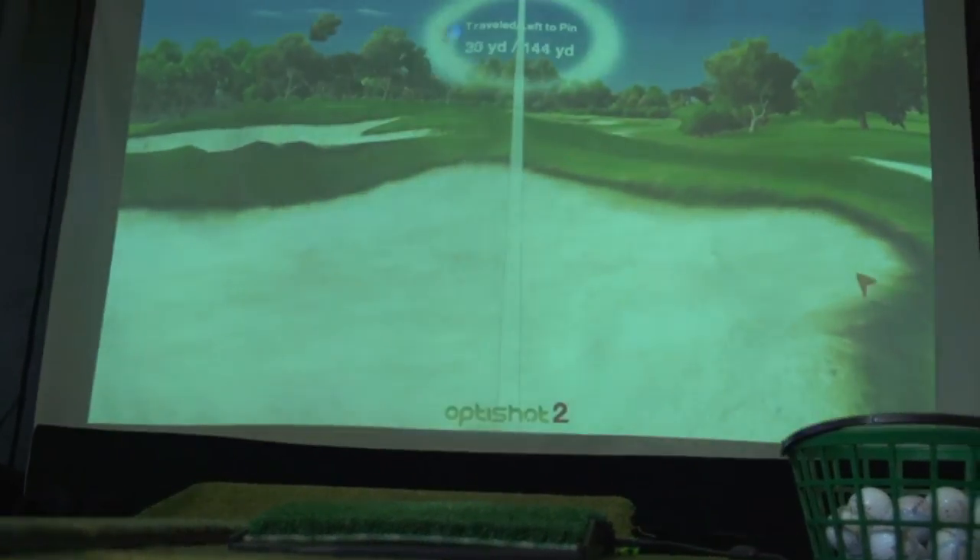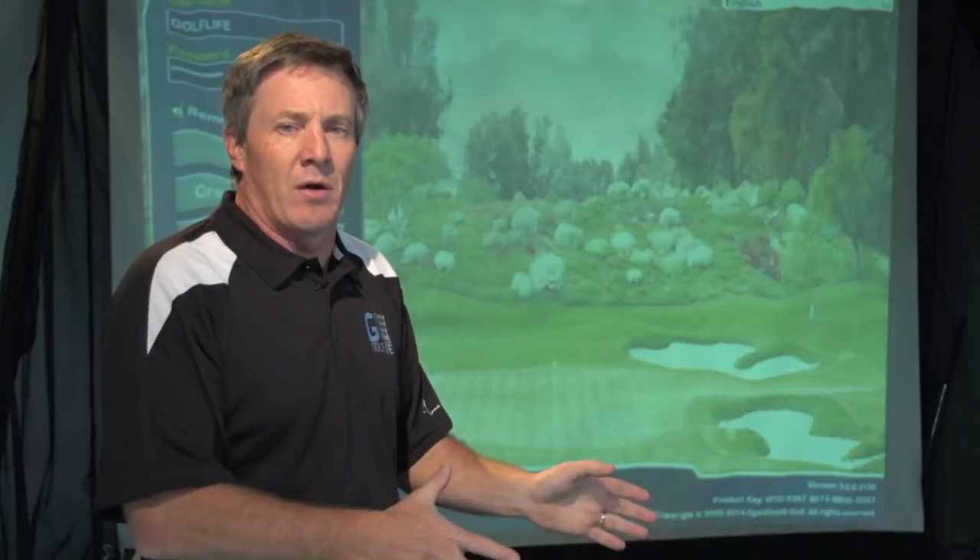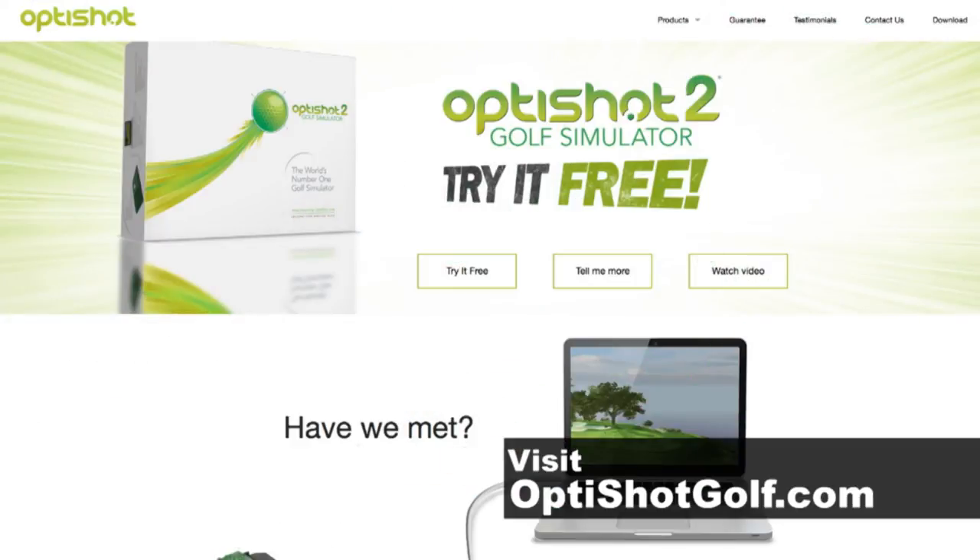We can hit right there and we see the ball fly immediately. You can really do great stuff with OptiShot and have a lot of fun. Head over to OptiShotGolf.com and you can get yours today. It's affordable and we give it a great endorsement because we've had a blast with it.